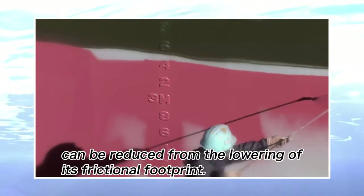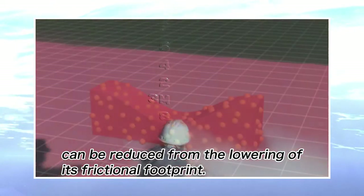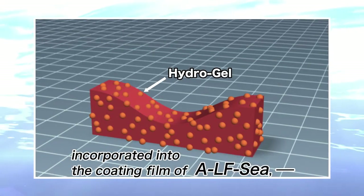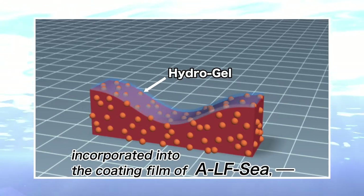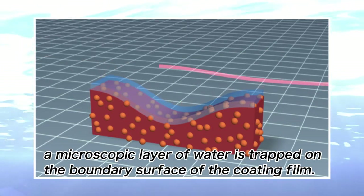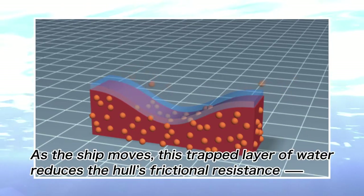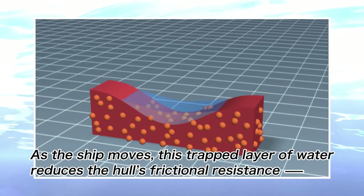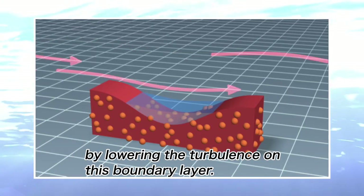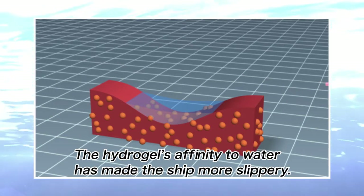the ship's overall power can be reduced from the lowering of its frictional footprint. With a special new and environmentally friendly raw material, hydrogel, incorporated into the coating film of ALFC, a microscopic layer of water is trapped on the boundary surface of the coating film. As the ship moves, this trapped layer of water reduces the hull's frictional resistance. By lowering the turbulence on this boundary layer, the hydrogel's affinity to water has made the ship more slippery.